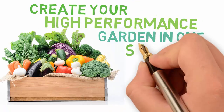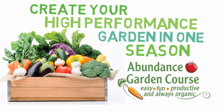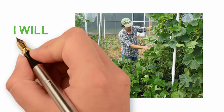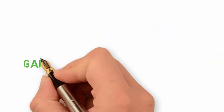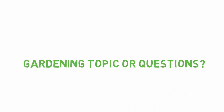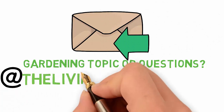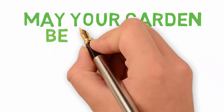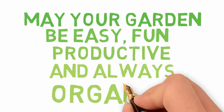If you want to transform your garden into a high-performance garden in one season, you can enroll in the Abundance Garden Course — the only gardening course where you can garden step-by-step with your gardening coach. Click the link in the description below to learn more. If you have a topic you'd like us to cover or a gardening question, you can email us at thelivingfarmatds.net. May your garden be easy, fun, productive, and always organic.